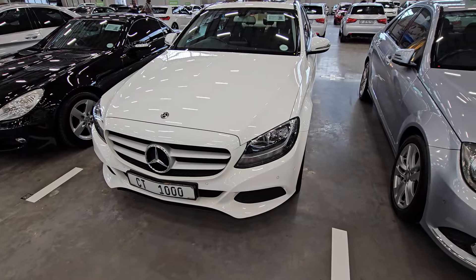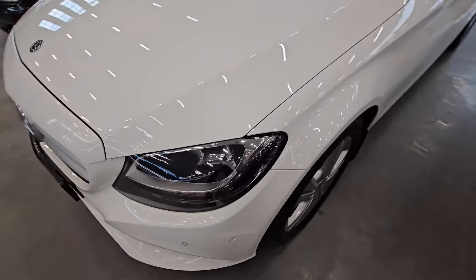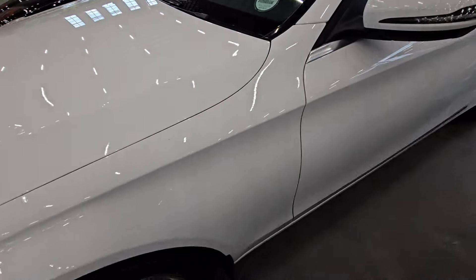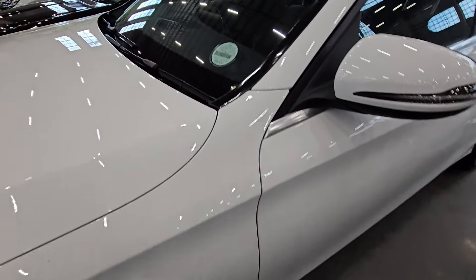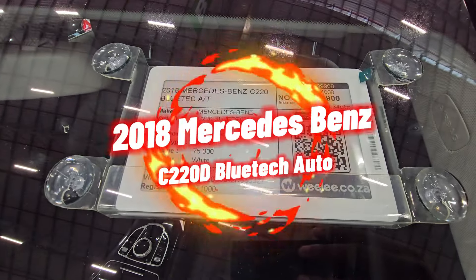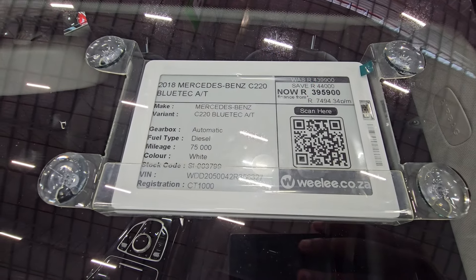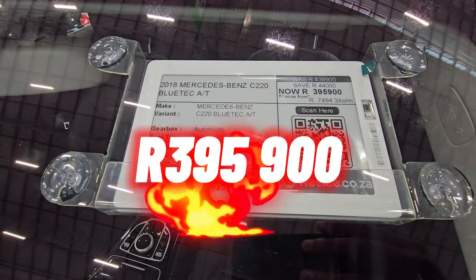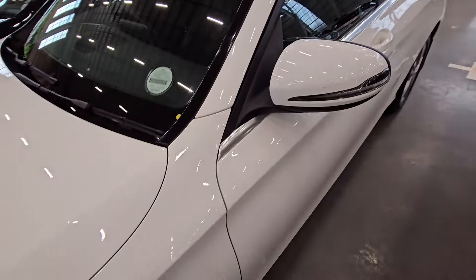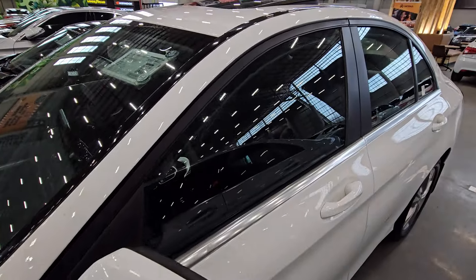Moving on to vehicle number three. From the front end it looks okay — no scratches or dents, your headlights are quite clean. The alloy wheels have a few scratches, so if you're particular you can work on those. This one is a 2018 Mercedes-Benz C220 Bluetec. It has traveled 75,000 kilometers and the cash price is R395,900.